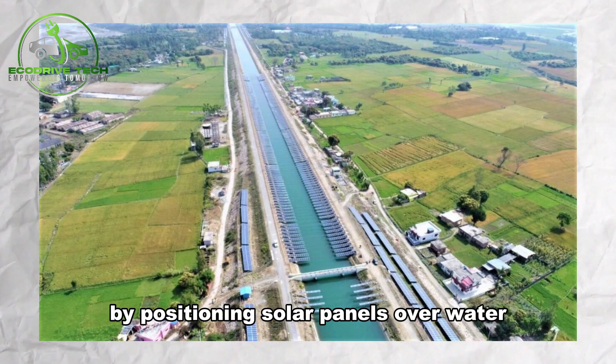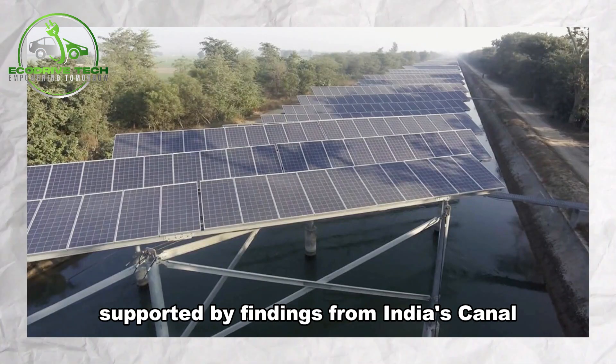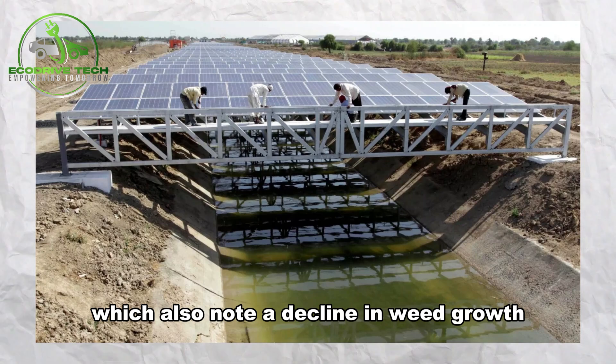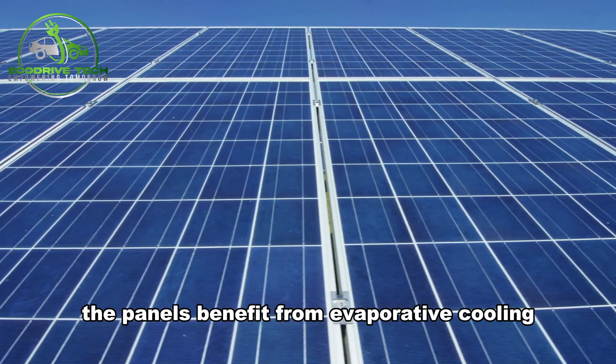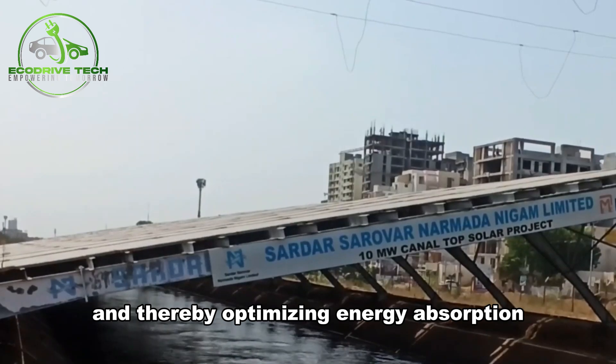By positioning solar panels over water, evaporation is reduced, supported by findings from India's Canal Solar Power Project, which also note a decline in weed growth and associated maintenance costs due to shading. Additionally, the panels benefit from evaporative cooling, maintaining lower temperatures, and thereby optimizing energy absorption.